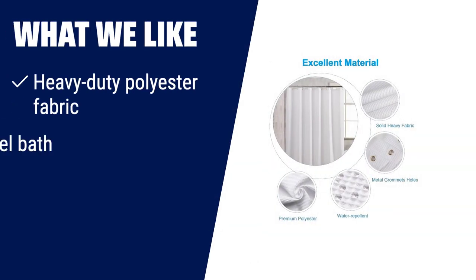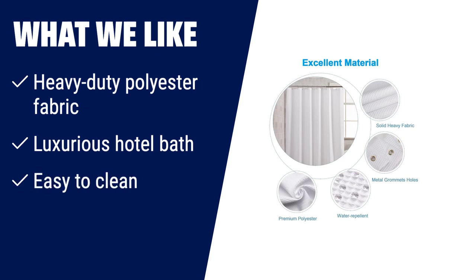What we like: Experience luxury at home with this heavy-duty polyester curtain. Adds elegance to your bathroom, machine washable and dries quickly. Enjoy a luxurious hotel bath in the comfort of your own home.